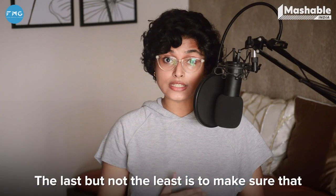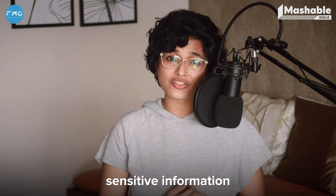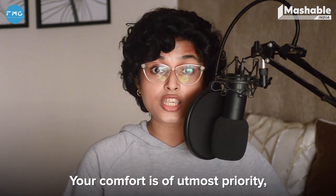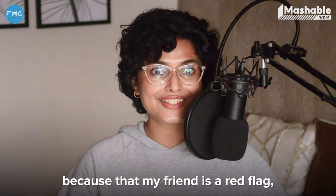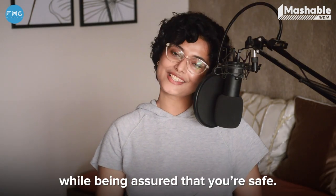The last but not the least is to make sure that you trust the other person. It's advisable to not share any sensitive information if you've only known this person for a short while. Your comfort is of utmost priority, so don't compromise on that even if you're being pressured, because that, my friend, is a red flag. So run. So go ahead and click those nudes away while being assured that you're safe.